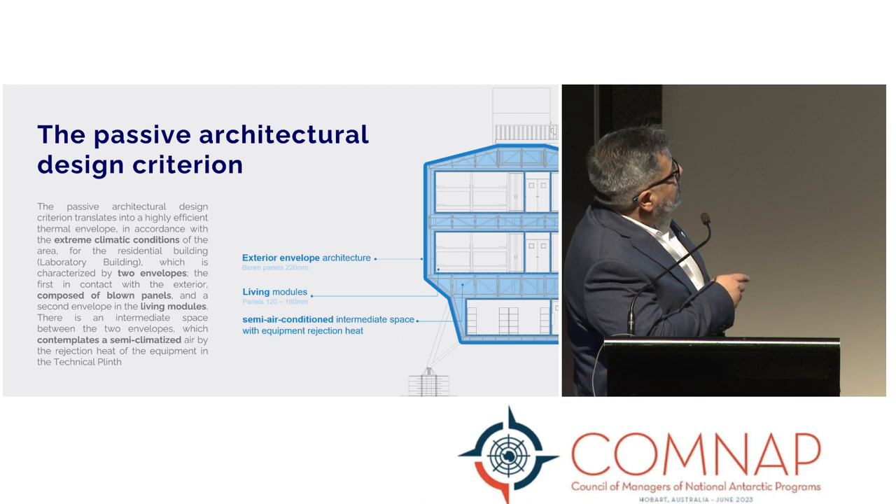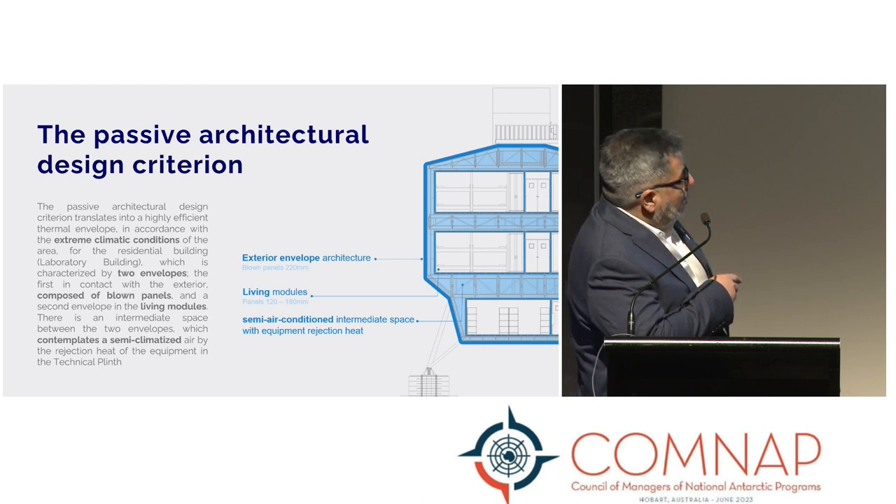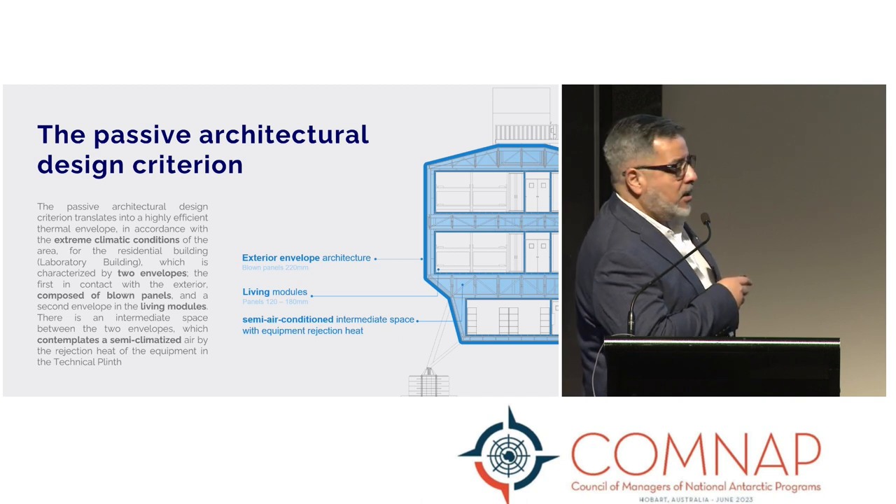The laboratory building is characterized by two envelopes: the first in contact with the exterior, composed of blown panels, and the second envelope with living modules. There is also an intermediate space between the two envelopes, which provides a semi-climatic zone using the rejection heat from equipment in the technical plinth.